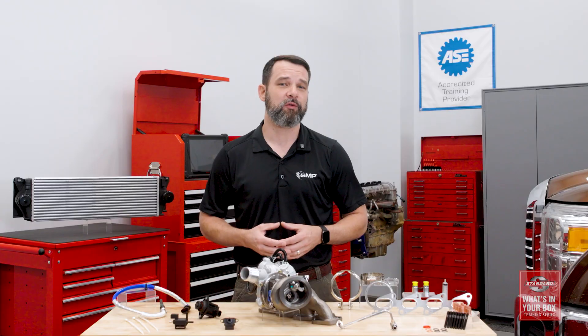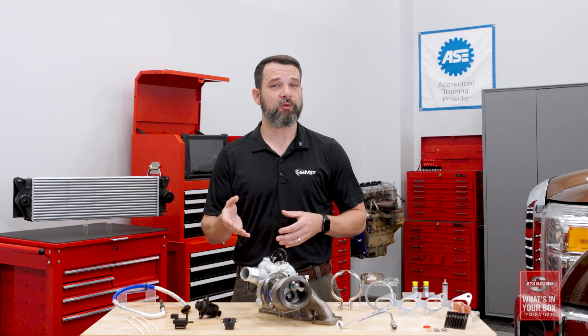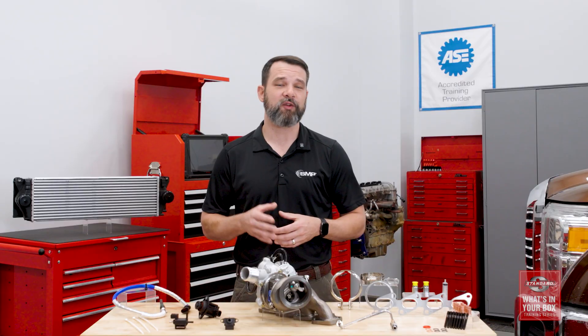Welcome back to the Standard 'What's in Your Box' training series. Today's topic is one of the aftermarket's fastest growing categories: turbochargers. We're going to talk more about the growth of this category, offer some valuable tech tips, and explain how Standard turbocharger kits are different from the other turbochargers available.